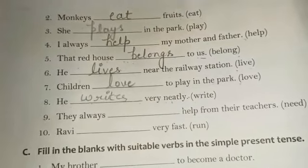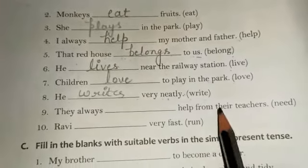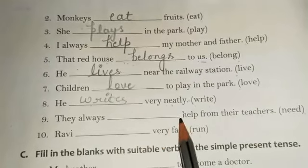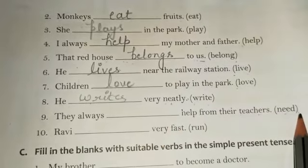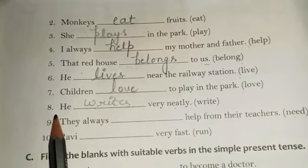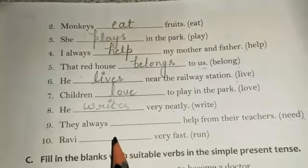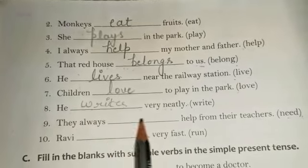Ninth one: 'They always dash help from their teacher,' and in the bracket we have 'need.' Here we are talking about 'they,' meaning more than one person — a plural subject. So the verb stays in its simple form. The correct answer is: They always need help from their teacher.